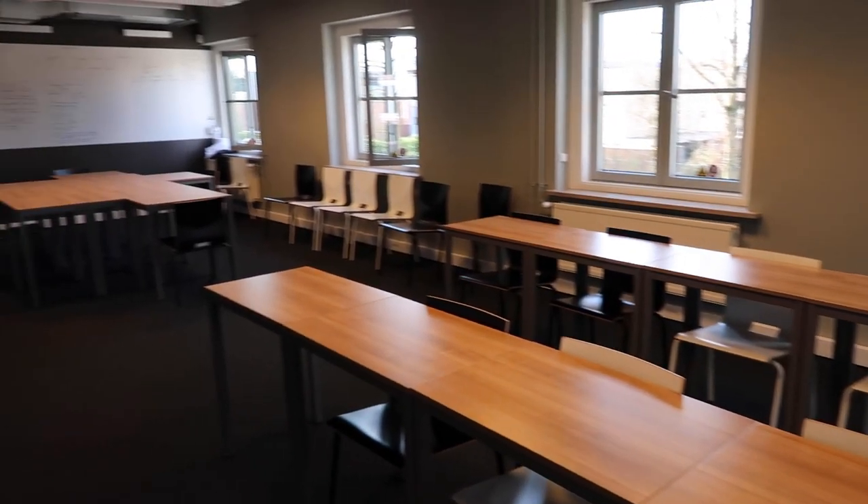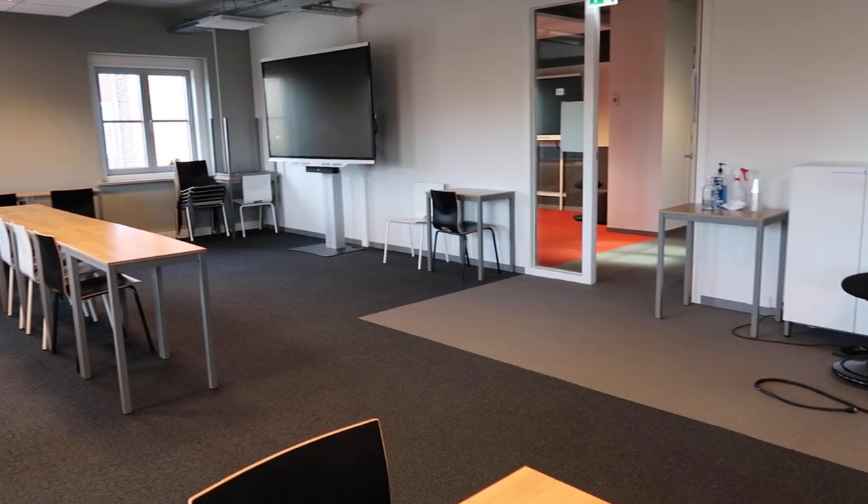In addition to these meeting points, there are also many classrooms here at the campus. This is the place where you have your classes, but you can also meet with students in between to work on your projects.